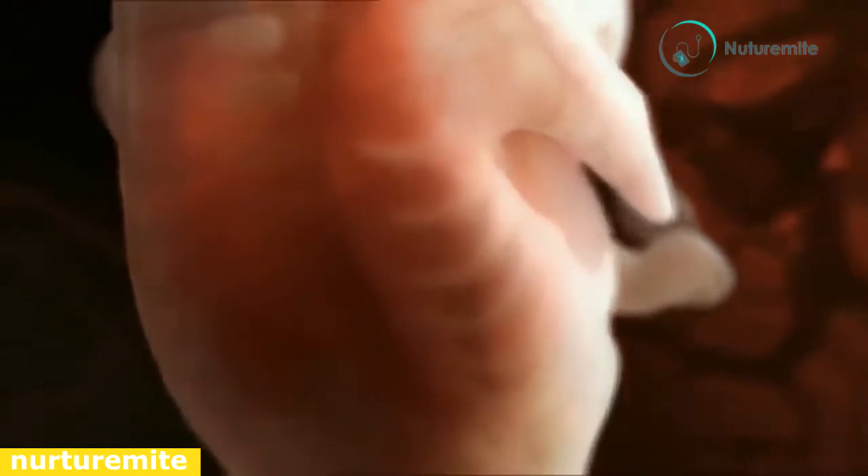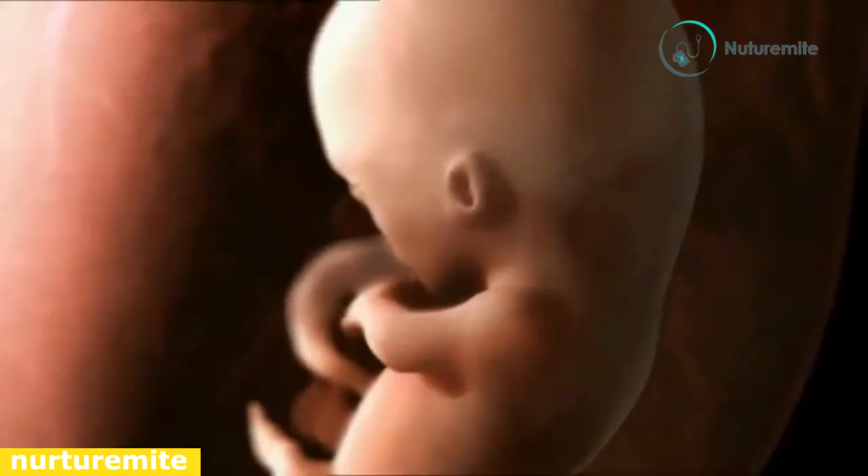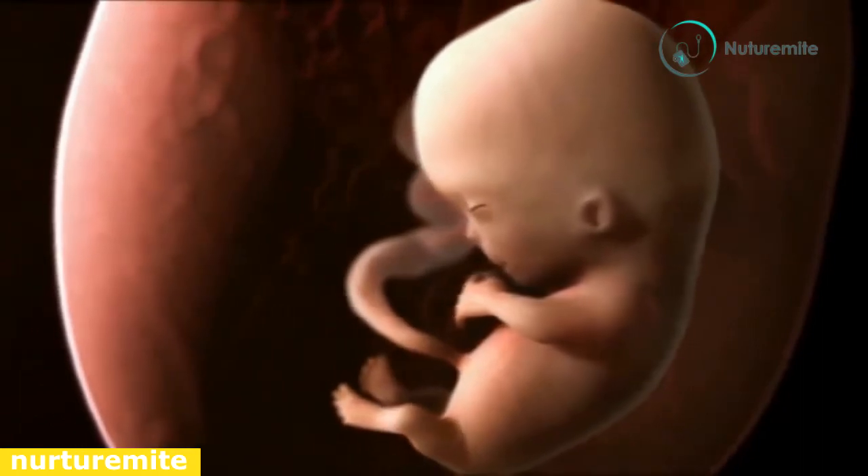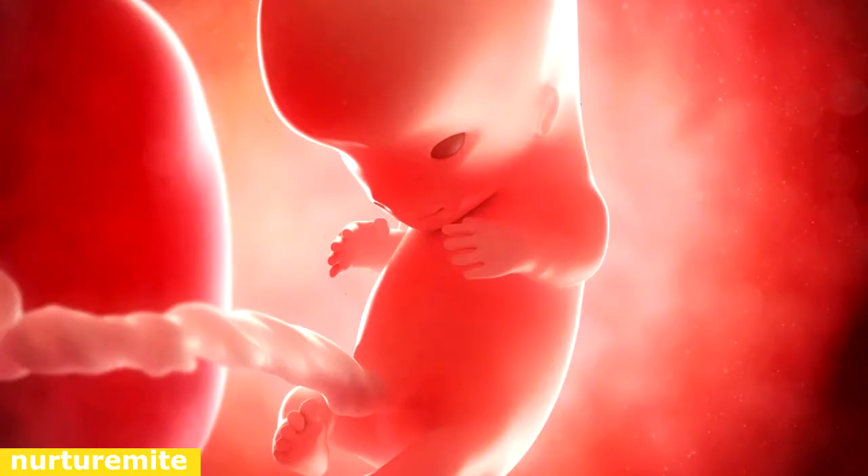About 250,000 new neurons are produced every minute. Fuzzy hair starts growing on the body. Fingers and toes no longer have a webbed structure, and nails start developing on fingers and toes. Unique fingerprints are developing that are visible on the skin.